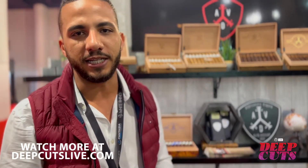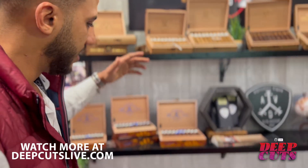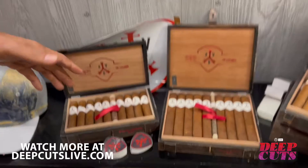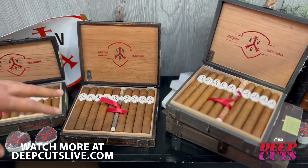I'm Henry Santana Ventura from Aventura Cigar, here at TPE 22. Let me show you around what we have. We have the classic Aventura Explorer — it comes with a hybrid Habano wrapper, one of the most unique cigars in the whole portfolio, very different flavor, very rich.